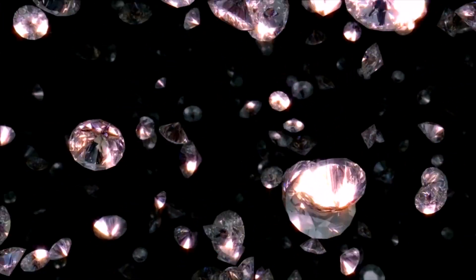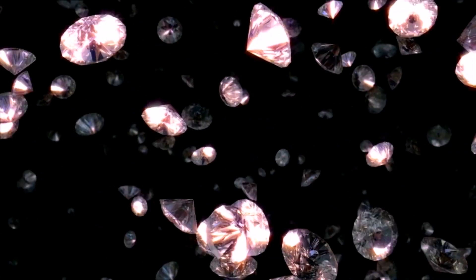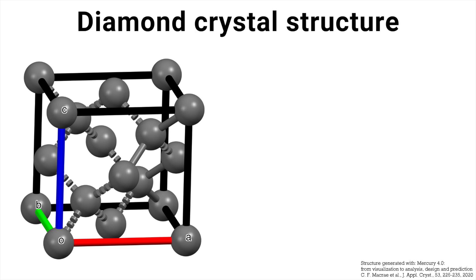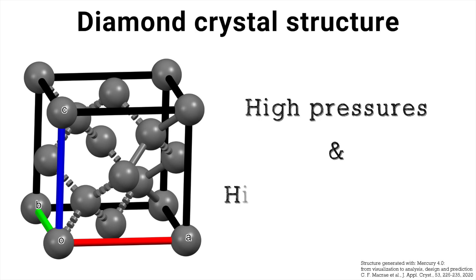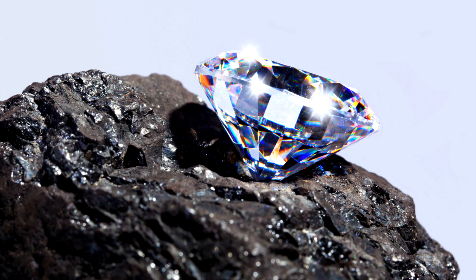In order to form diamonds, huge pressures and temperatures are needed. We find these kinds of conditions that are perfect for diamond formation in one of the Earth's inner layers — the mantle. The mantle is the layer between the Earth's crust and its outer core. The high pressures in the upper mantle compress the carbon atoms together in the closely packed crystal structure that we observe in diamonds. Applying pressures of about 45 to 60 kilobars under temperature conditions of up to 1300 degrees Celsius is the natural process through which diamonds are formed in the Earth's mantle.